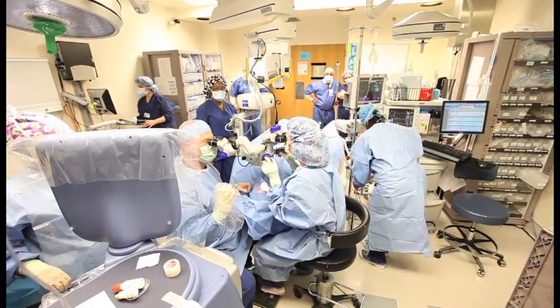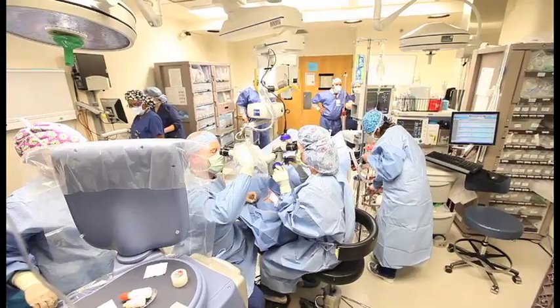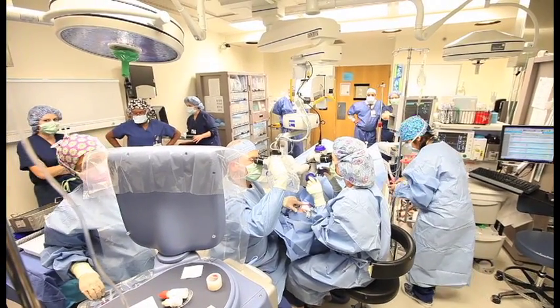Postoperatively, she looks great. Her pressure is fine and her wound is healing nicely. She's already reporting some visual improvement and we have not even begun her occupational training that she has ahead of her.